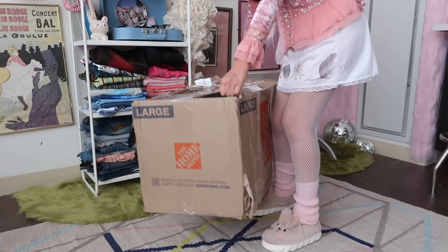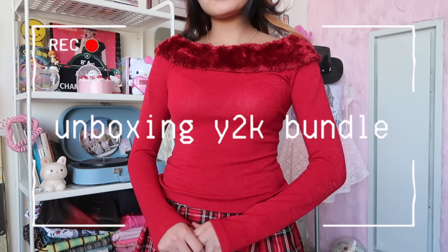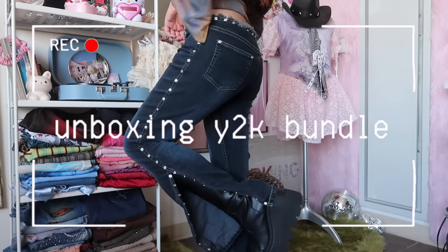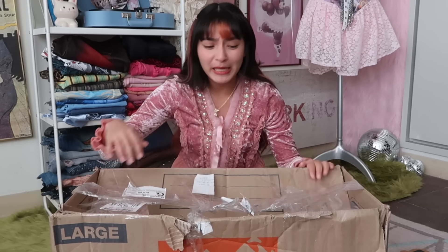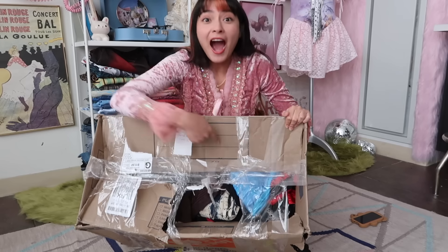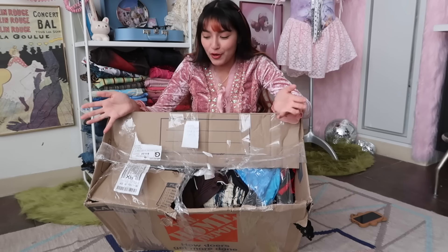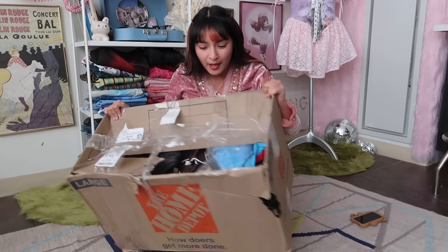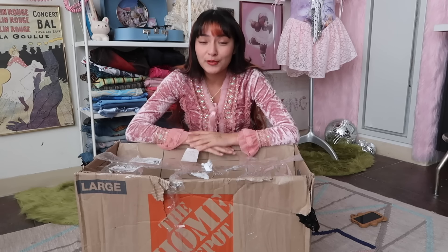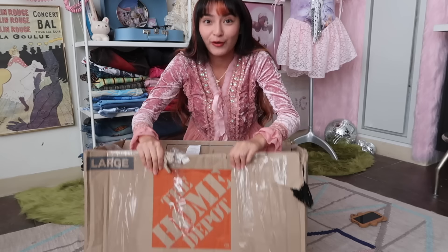I wish I was lying — this box is wrecked. USPS, you have some explaining to do because look at the condition of this box. I could literally see straight through this. My hands are literally in the box. I don't know if things were stolen, but I will disclose this: over $100 was paid for shipping, so for it to be in this condition is wild.